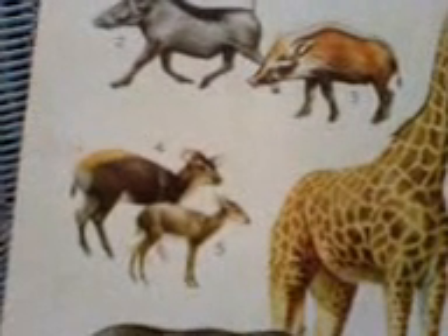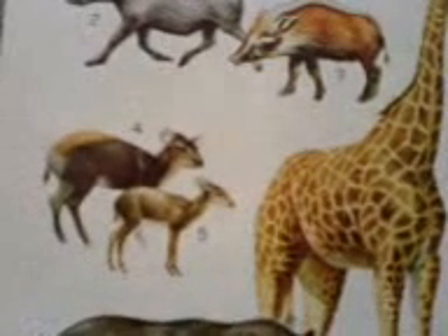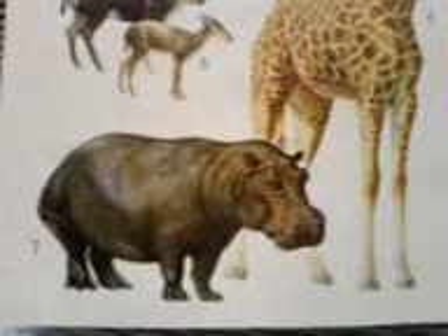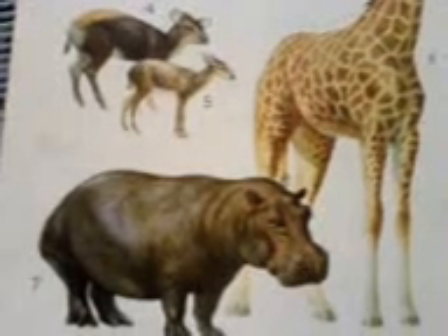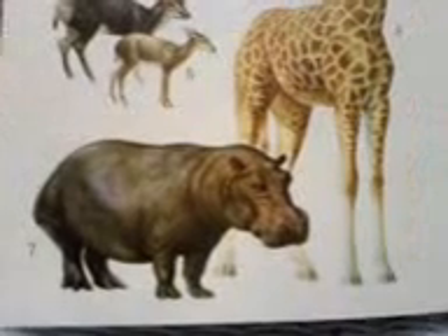The duikers tend to hide away. They have camouflaged fur and they nibble little shoots in the morning. The hippopotamus, as I said, lives in the water but can be very territorial and very dangerous. You wouldn't cross its path in the water or out of the water.